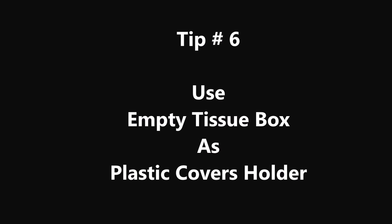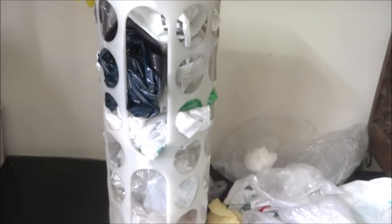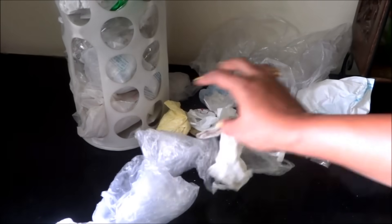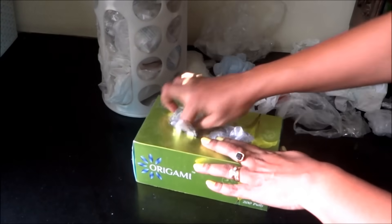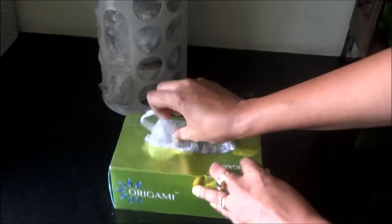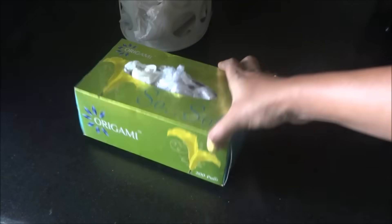Tip number 6: Use an empty tissue box as a plastic bag holder. In the bigger holder I store all my large plastic bags, which I can easily take out and put back. But small plastic bags tend to get lost in that big holder. So take one empty tissue box container and put all your small plastic bags in there. Whenever you need them you can easily pull them out or put them back.